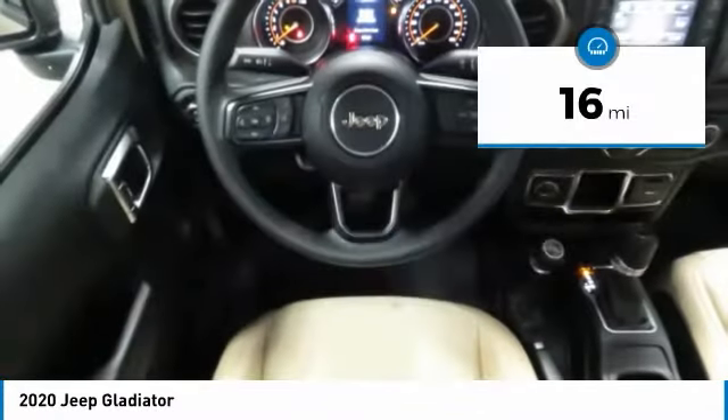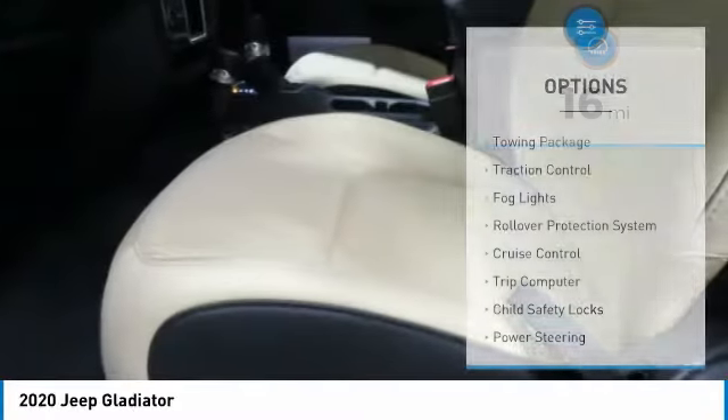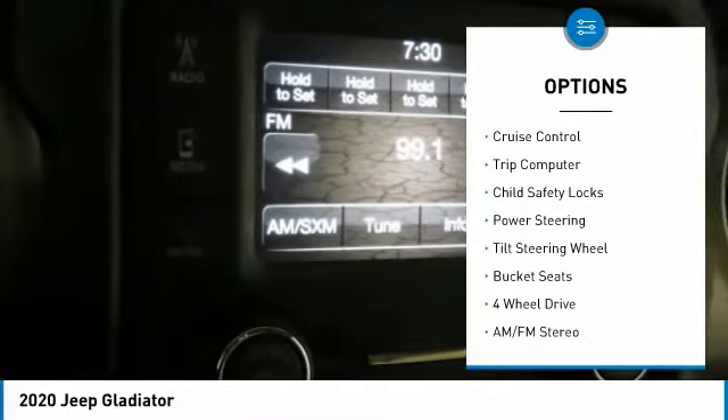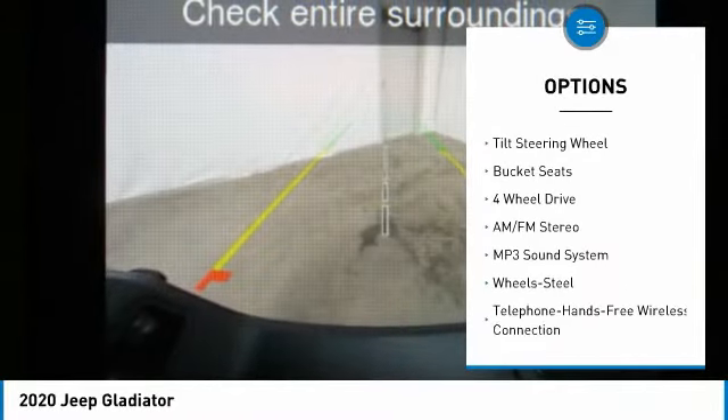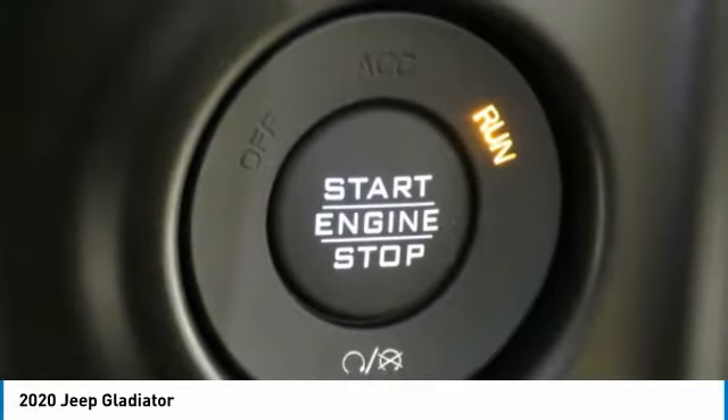This Jeep Gladiator has less than 100 miles. Here are some of this vehicle's great options: towing package, traction control, fog lights, rollover protection system, cruise control, trip computer, child safety locks, power steering, tilt steering wheel, and bucket seats. Come take a test drive today.